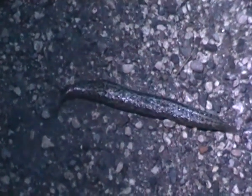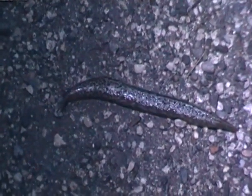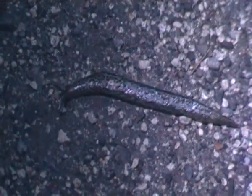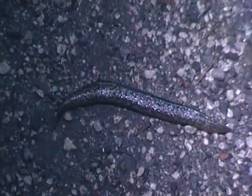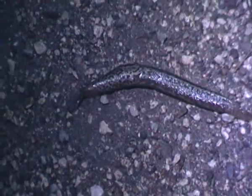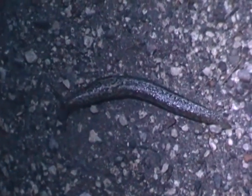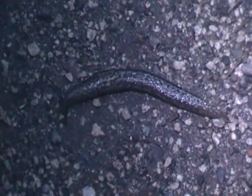Like many other land slugs, the great grey slug is mostly nocturnal, just like many other slugs and mollusks, probably to avoid being eaten by predators, particularly birds such as song thrushes.